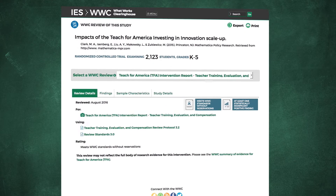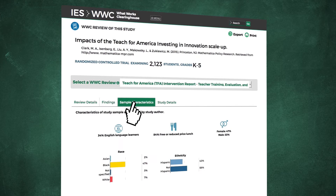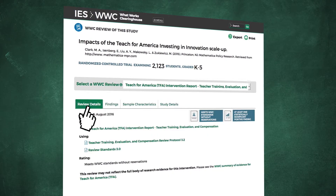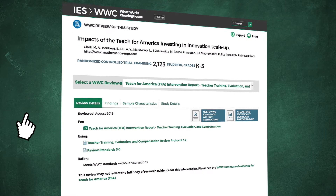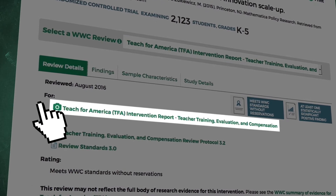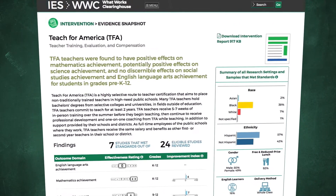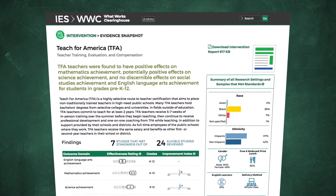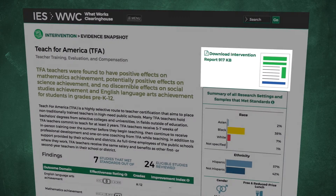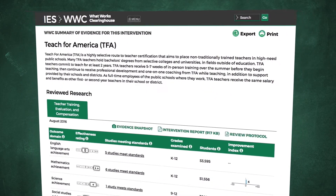For studies that meet standards, the study page shows information about findings, sample characteristics, and in some cases, details about the study. For studies reviewed for intervention reports, you can connect to the evidence snapshot for that program, product, policy, or practice. In this case, you can see the effectiveness rates across the seven studies of Teach for America that meet WWC standards and download a copy of the intervention report.